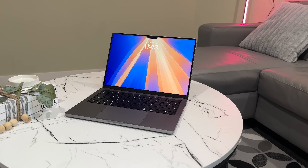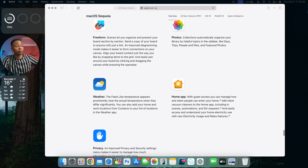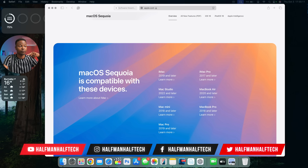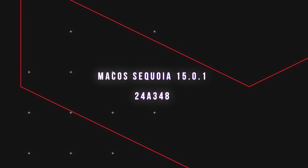Today Apple has released the second public version of macOS 15 Sequoia — macOS 15.0.1 — meaning that if you have a device that's compatible with macOS Sequoia, you have the ability to update to macOS 15.0.1.